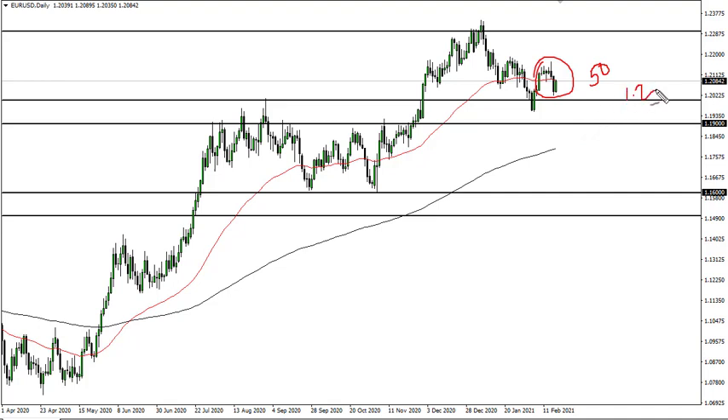1.20 to 1.19 is a range of support — I do not think it's broken, but if it does break, we could drop to 1.16. Above, we have 1.23 to 1.25 as a huge resistance barrier that we're not breaking anytime soon.